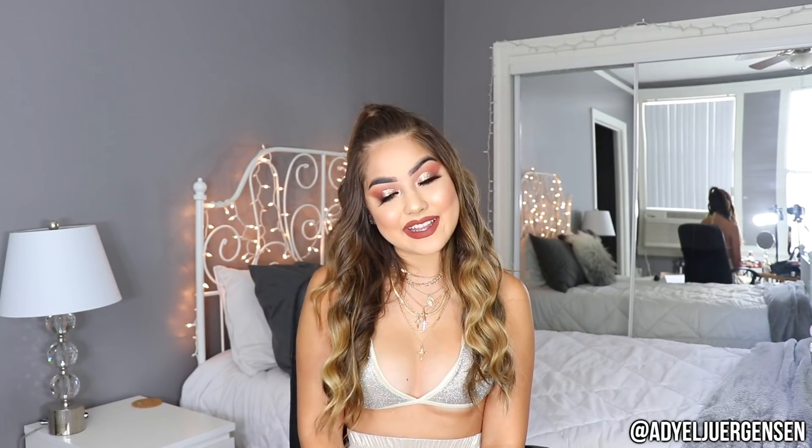That is it for this makeup look! I am so obsessed with it — I'm in love with how it came out. I love the hair combo, I love everything about it, and I hope you guys do as well. Thank you so much for watching, I love you all so much, and I will see you guys in my next video. Bye everyone!